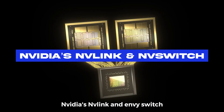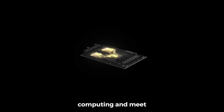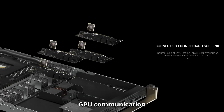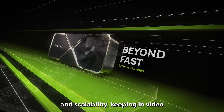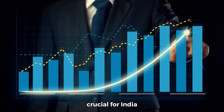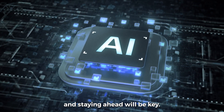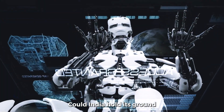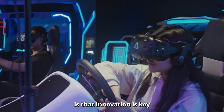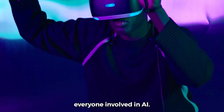NVIDIA's NVLink and NVSwitch technologies have the potential to revolutionize computing and meet the growing demand for AI across various industries. These innovations enhance GPU communication and scalability, keeping NVIDIA at the forefront. However, with rising competition, it's crucial for NVIDIA to continue pushing boundaries. The future of AI is exciting, and staying ahead will be key. Could NVIDIA hold its ground, or will the competition catch up? What's clear is that innovation is key, and staying adaptable will be crucial for everyone involved in AI.